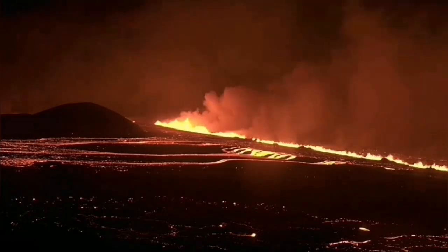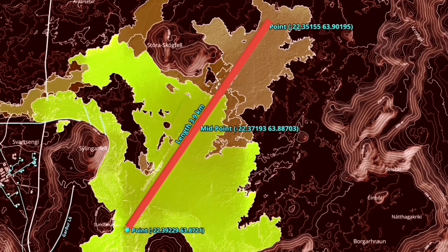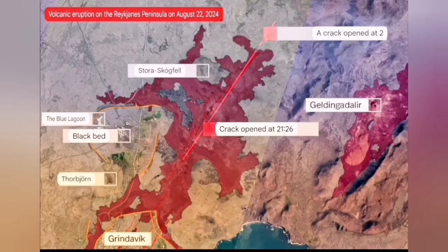The initial volume of the eruption was 1,500 to 2,000 cubic meters per second. It spread rapidly to almost four kilometers, and a flow of it was going to cover the road to Grindavík — but it stopped and didn't go that direction. It spread in a butterfly pattern to the north and south.